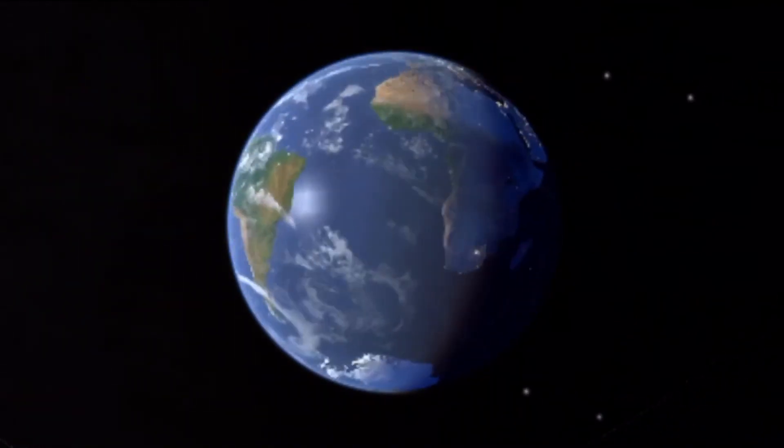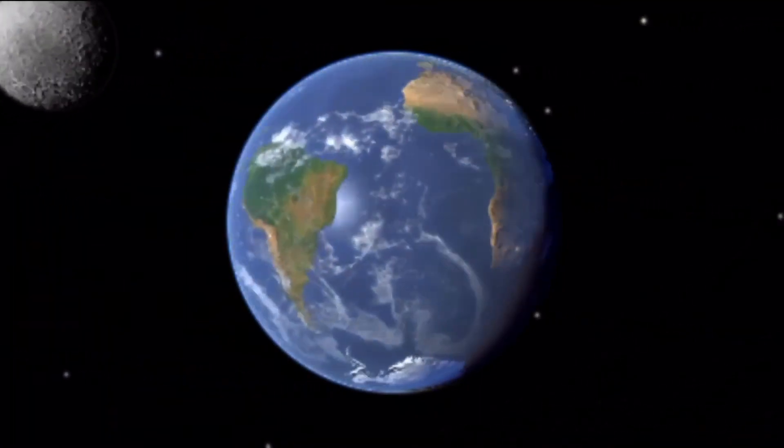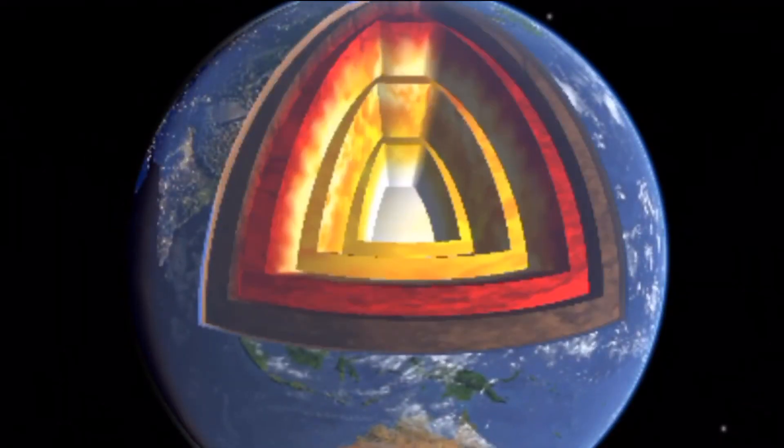Water, oxygen, and temperature make Earth a suitable place for living things — at least one and a half million different kinds of plants and animals. Earth's structure consists of a crust, mantle, and inner and outer core.